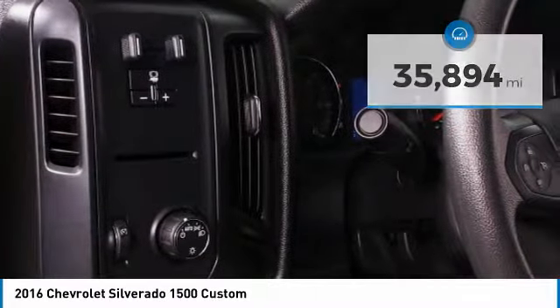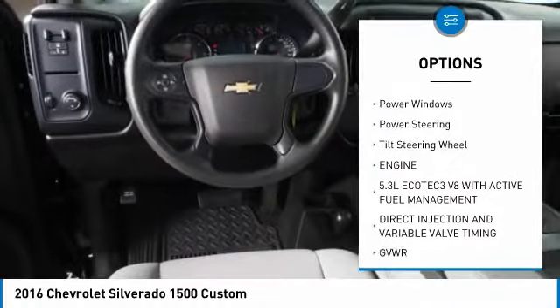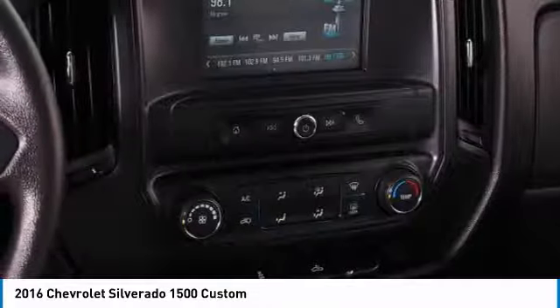Here are some of this vehicle's great options: heated side mirrors, traction control, daytime running lights, power driver mirrors, power passenger mirrors, cruise control, power door locks, power windows, power steering, and tilt steering wheel.